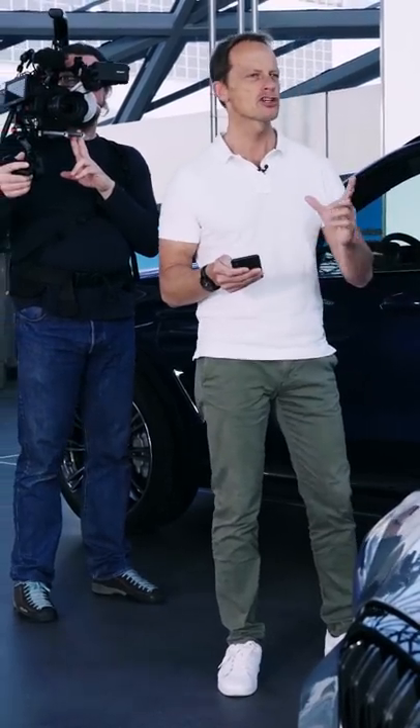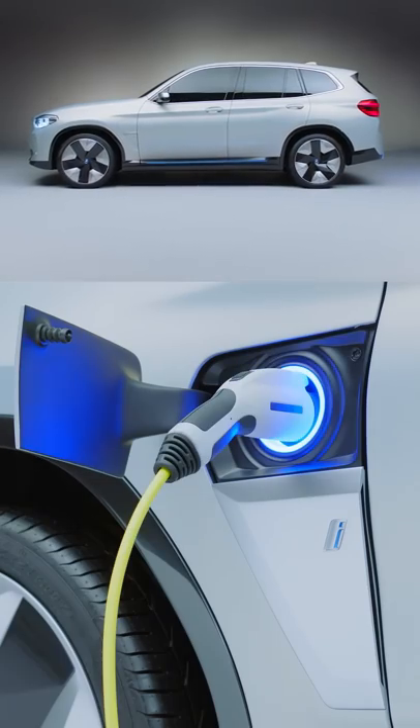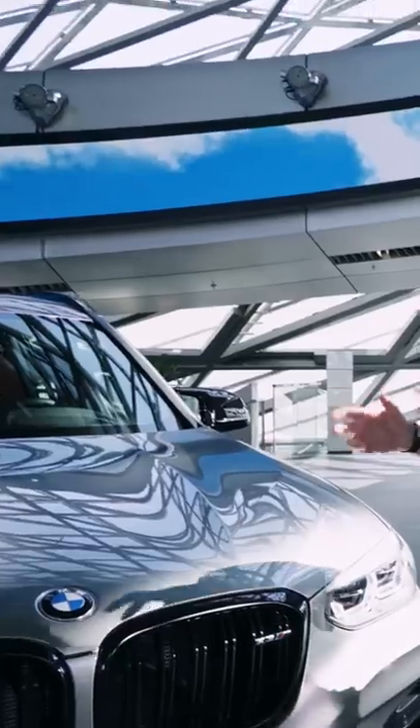Why does the vehicle have two charging flaps? We built a car for the whole world, and there are different cultures, different habits, and of course different infrastructure. With this possibility we can offer every country the perfect charging position. The power of choice.